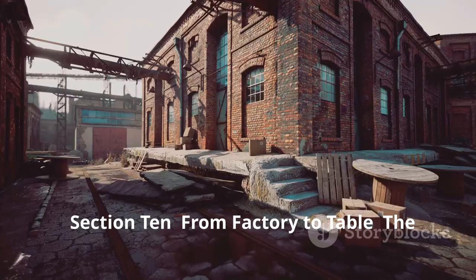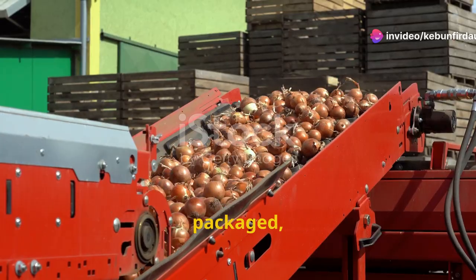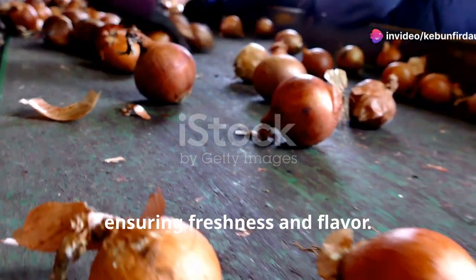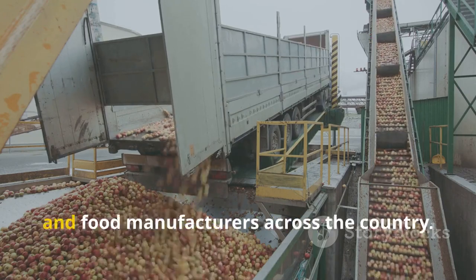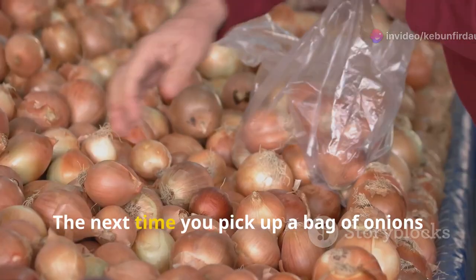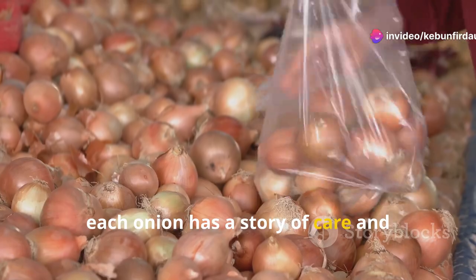This is the culmination of a long and intricate process. Once the onions have been processed, packaged, and given the seal of approval, they're ready for their final journey to our kitchens. Trucks transport the onions to distribution centers where they're sorted and dispatched to grocery stores, restaurants, and food manufacturers across the country. These distribution centers play a vital role in maintaining the supply chain, ensuring that onions are available whenever and wherever they are needed. The next time you pick up a bag of onions at the store, take a moment to appreciate the incredible journey they've been on — from the fields to your shopping cart, each onion has a story of care and dedication behind it.